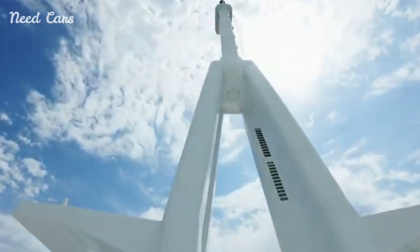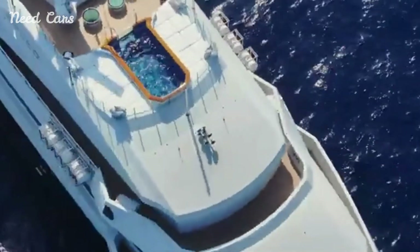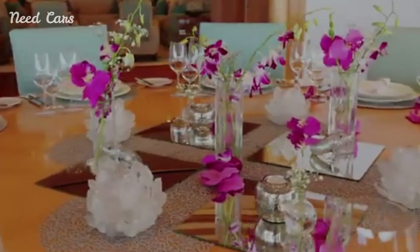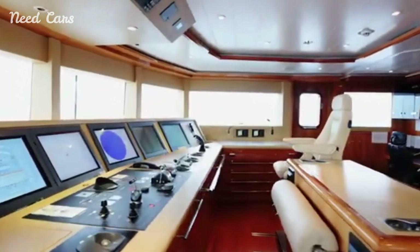The interiors are equally impressive, featuring bespoke furnishings, luxurious materials, and cutting-edge technology. The spacious saloons and suites are designed to provide the highest levels of comfort, ensuring that every moment spent on board is as relaxing as possible.